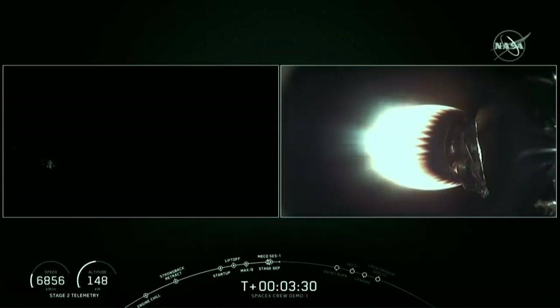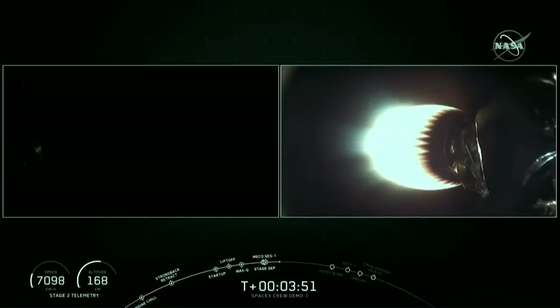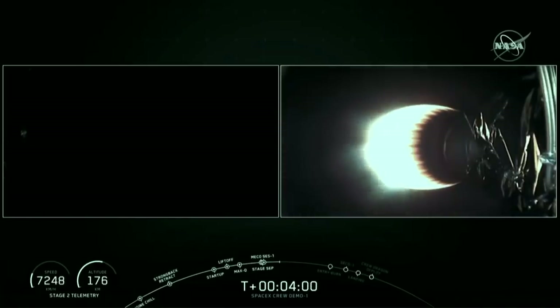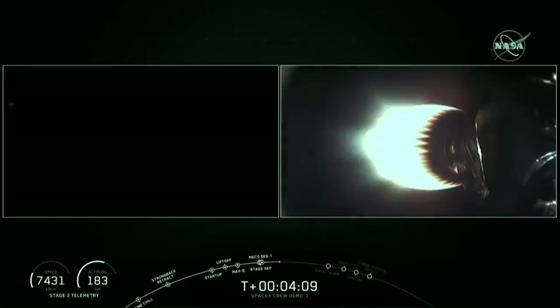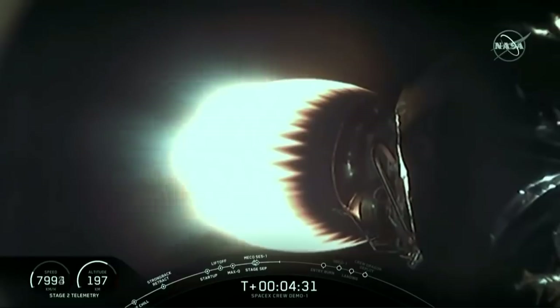We had an awesome liftoff of stage 1, and stage 2 is burning beautifully. Stage 1 also has a secondary mission — getting ready to come back to the drone ship and land. Stage 1 is going to execute two burns before landing on the drone ship. The first is the entry burn, starting at T plus 7 minutes and 48 seconds approximately, where three of the M1D engines will reignite to slow down stage 1 as it re-enters the upper atmosphere. Then stage 1 will coast down using grid fins for steering, and execute the landing burn at T plus 9 minutes and 24 seconds, reigniting the center engine to bring stage 1 to a stop right on the drone ship.